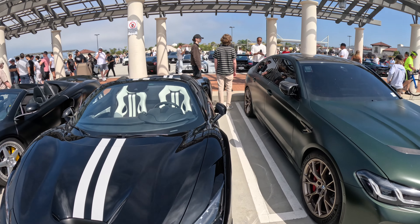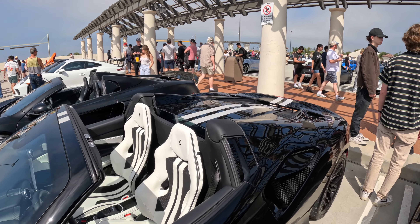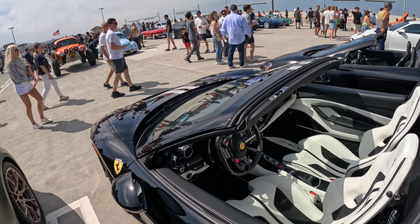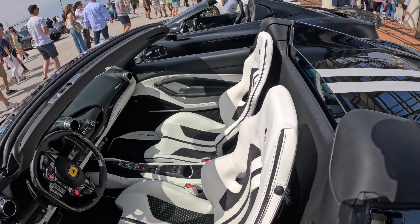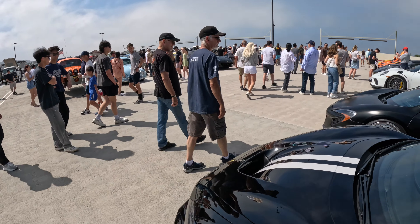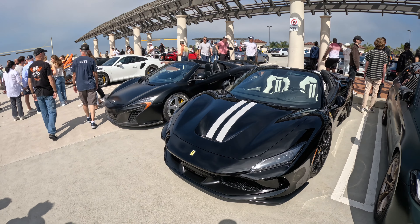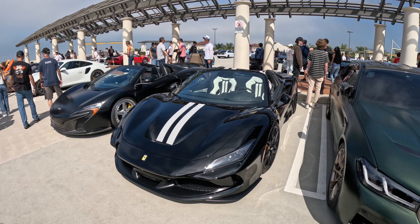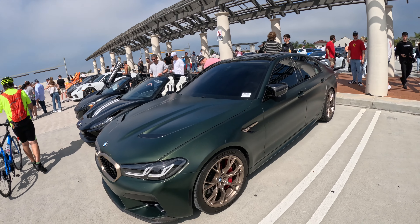I kind of like this color scheme. For me, Ferraris need to be red — but man, a black Ferrari with white seats? That's hot, that's kind of nice. The quality of the seats also looks really good. And here goes the M5 CS — very, very fast.